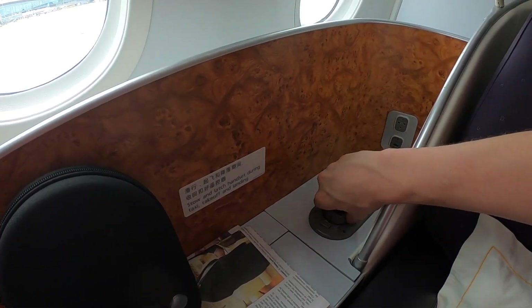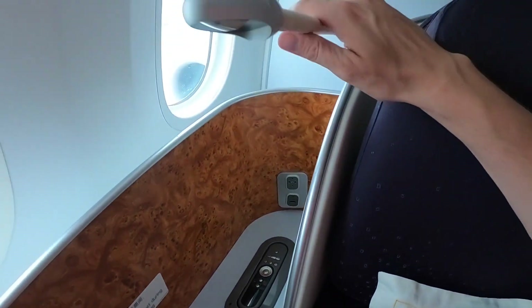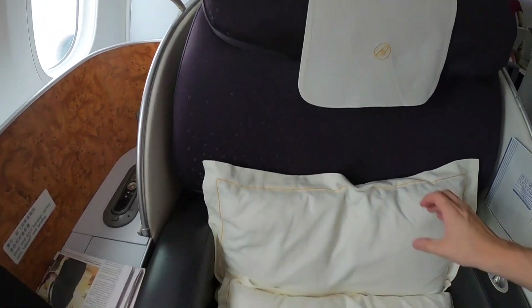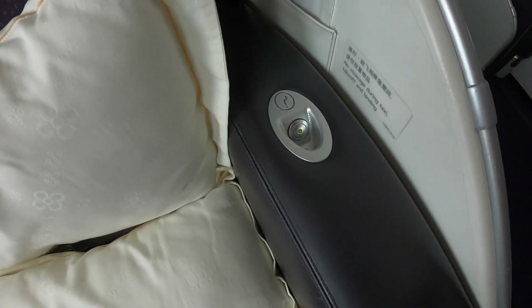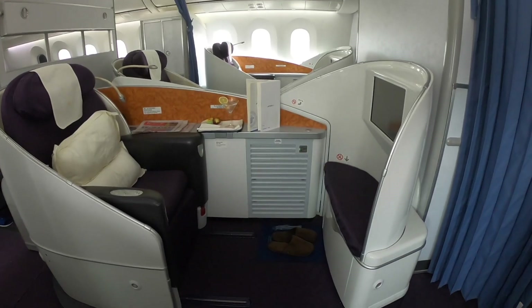Behind is where you plug in your noise cancelling headphones and you have an additional USB slot. Of course you have a reading light and the seat controls. The seat is very spacious and very comfortable — I had a very great sleep. Overall it feels like kind of a mix between a business and a first class.